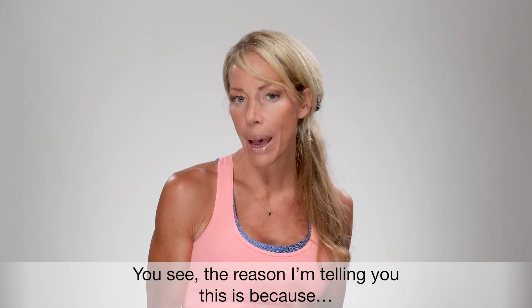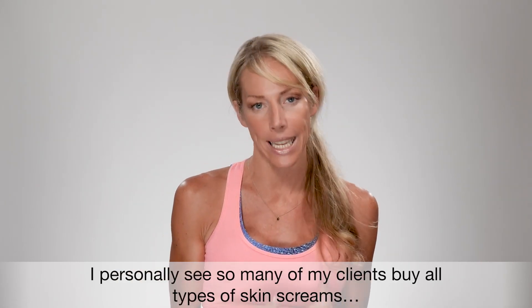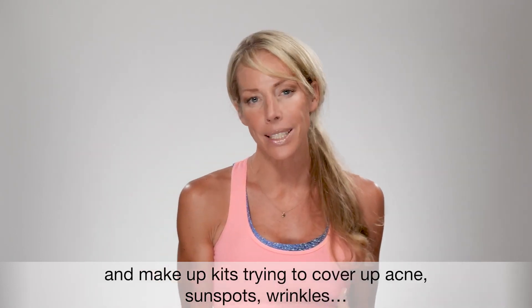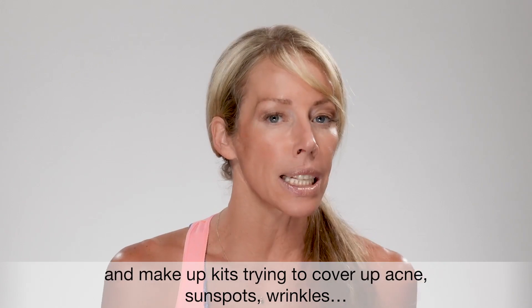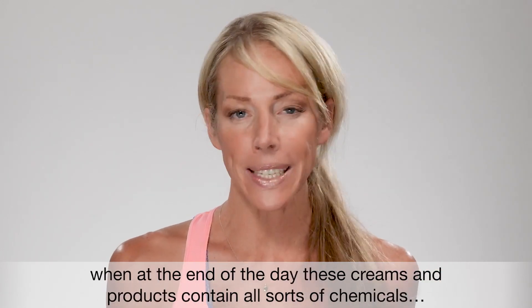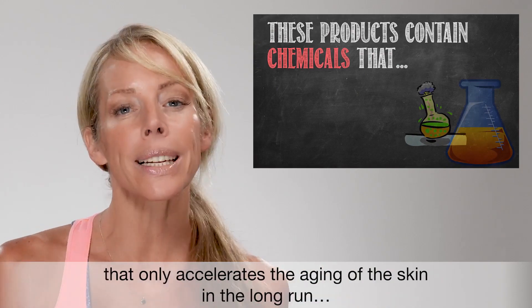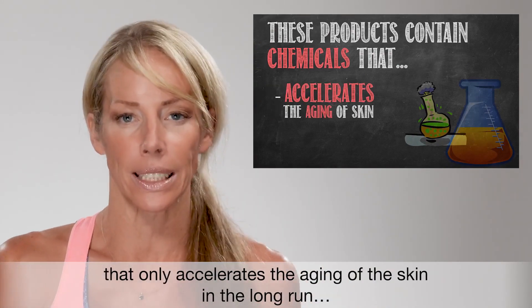The reason I'm telling you about this is because I personally see so many of my clients buy all types of skin creams and makeup kits trying to cover up acne, sunspots, and wrinkles, when at the end of the day, these creams and products contain all sorts of chemicals that only accelerate the aging of the skin in the long run.